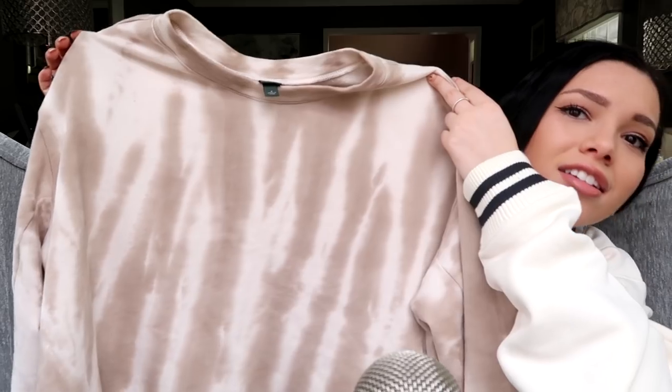I only have one more thing to show you and I'm obsessed with this. Look how cute — it's a sweatshirt from Target. I went to Target just to get toiletries, necessities, and then you know, Target kind of just gets you and you end up buying things you don't need. I was literally on my way to the toiletries section and I saw it — 20 bucks. It's a small, but again, sweatshirts run big so it fits me perfectly. It's like a tie-dye — old tie-dye is super in now, that's what I'm saying.